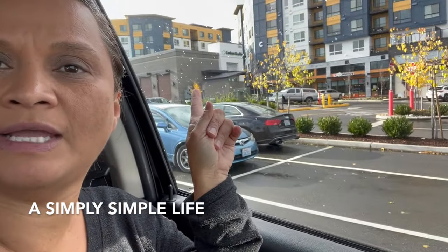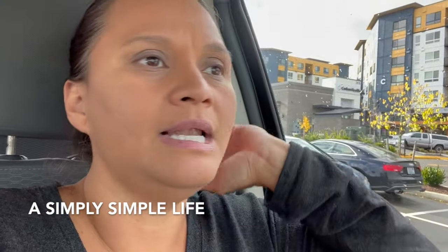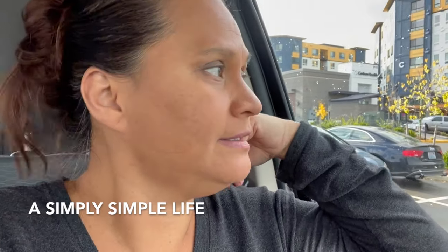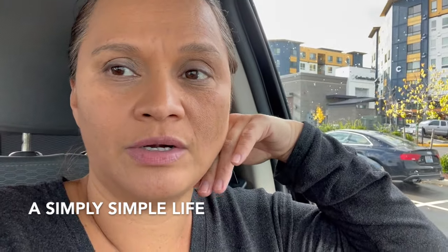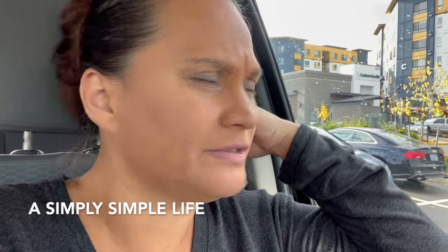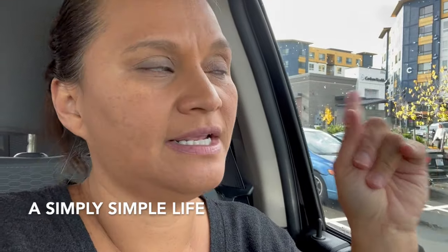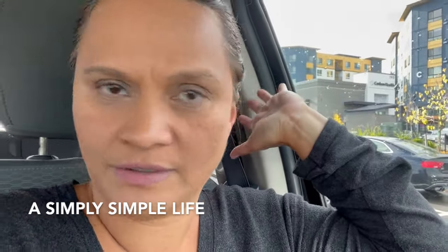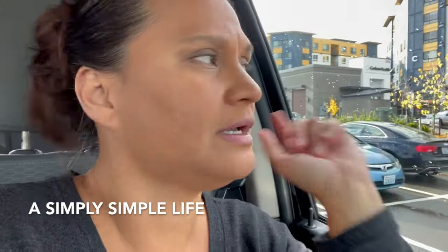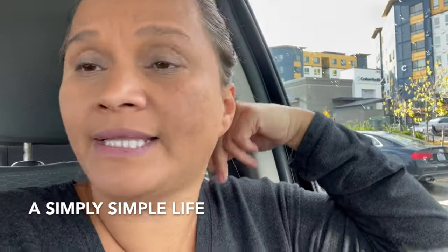We're going to try this place right here — it says TK Noodles. Last night when we went to IKEA, Noreen — she's Thai — her dad is a chef at a restaurant and bartender or something, and this is where their family goes. If that's where a Thai chef takes his family, then it must be good.